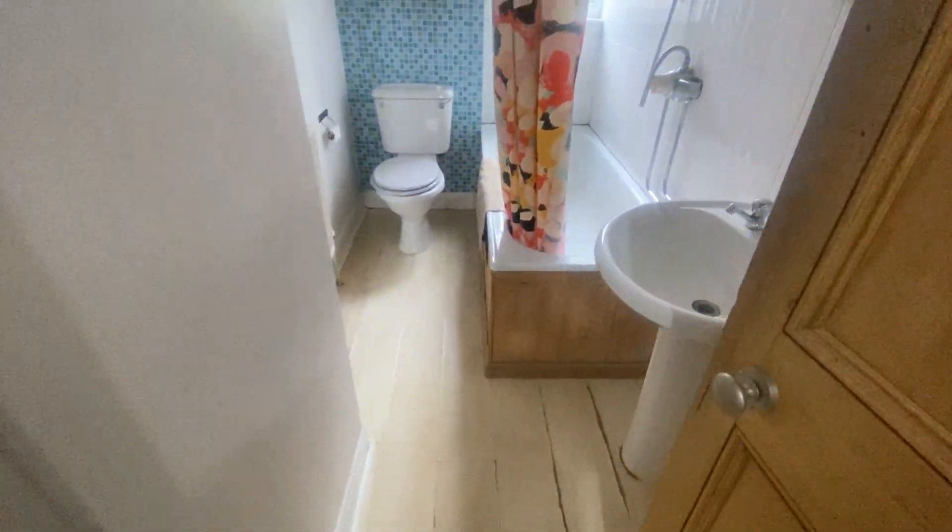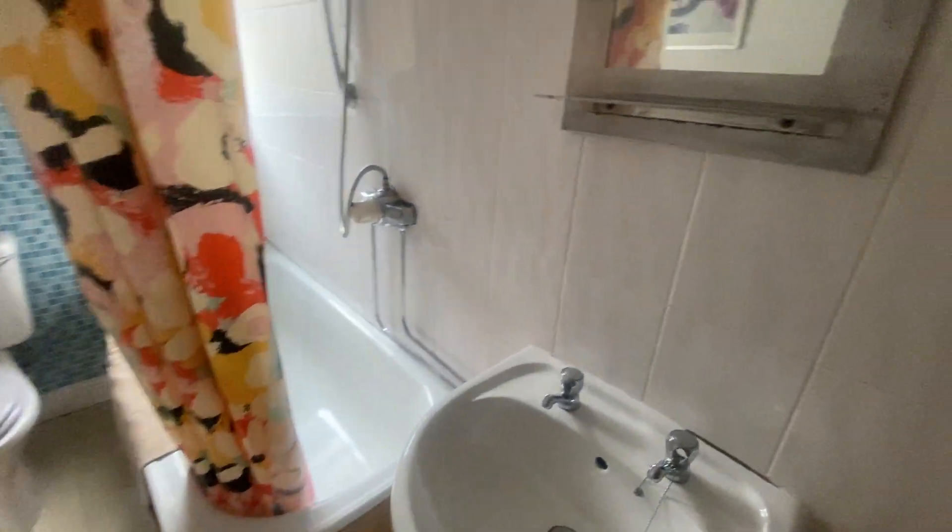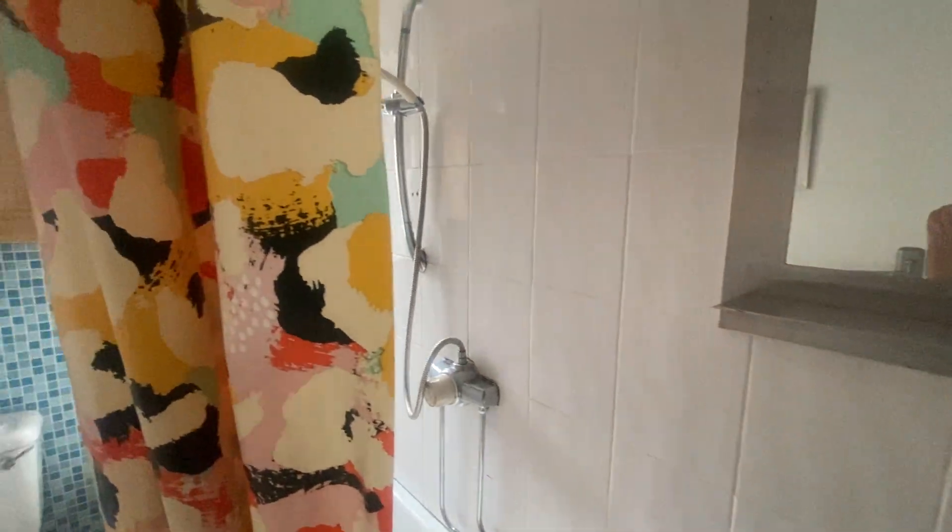And then you also have the family bathroom, which is fully tiled.